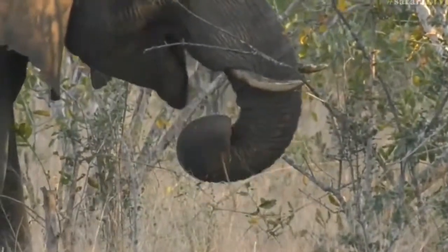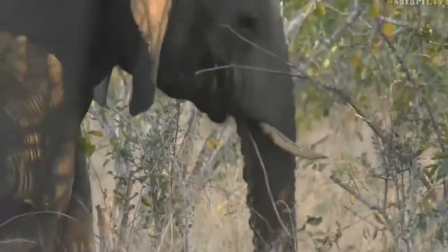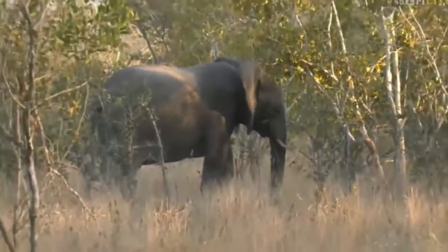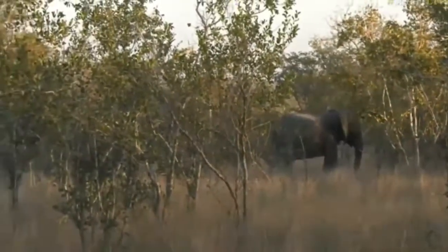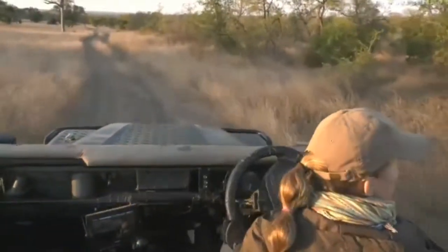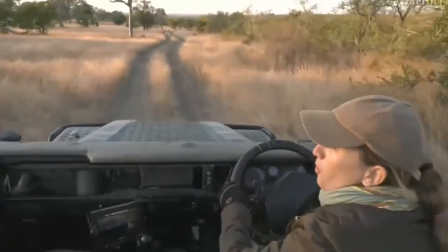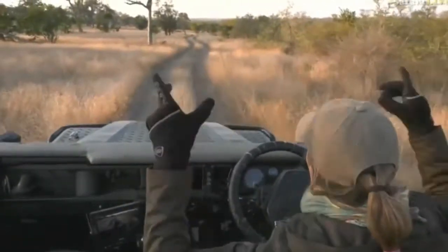I might sit here for a little bit longer just to see if we can see the rest of the herd. Ali had kudu that ran away — I wonder how her wild dog search is going. We had kudu — very beautiful, big male kudus with their beautiful horns.